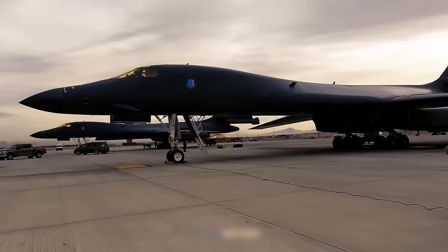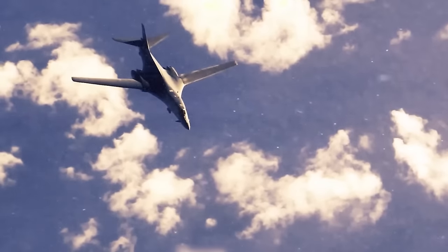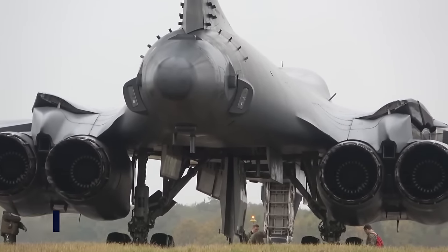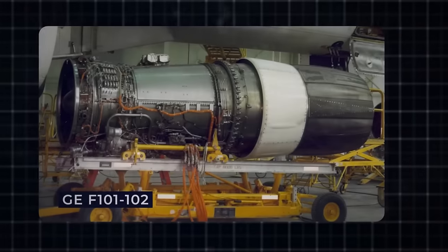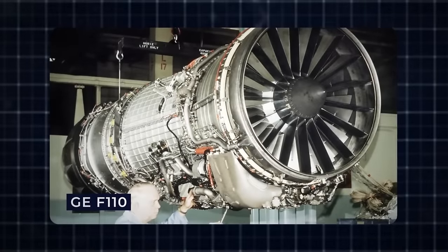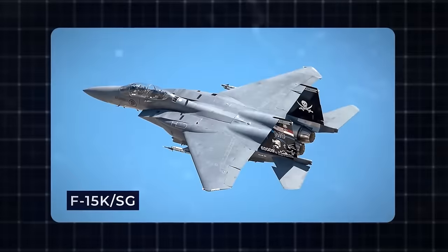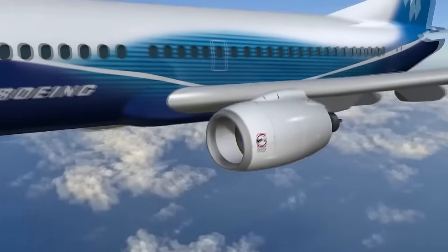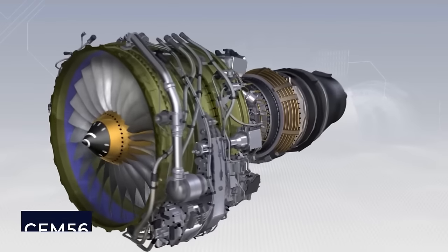The B-1B employs serpentine air intake ducts and fixed intake ramps as part of its radar cross-section reduction strategy, limiting speed compared to the B-1A. Vanes in the intake ducts deflect and shield radar returns from the highly reflective engine compressor blades. The B-1B's engine, derived from modifications to the B-1A's engine, became the GE F101-102 — a versatile core also employed in the GE F110 for the F-14 Tomcat, later F-16 variants, and the non-afterburning GE F118 for the B-2 Spirit and U-2S.